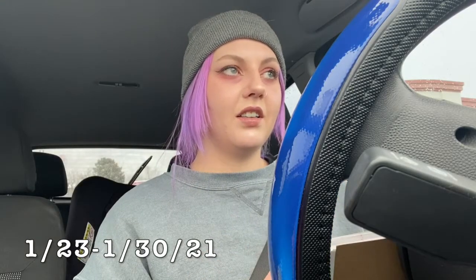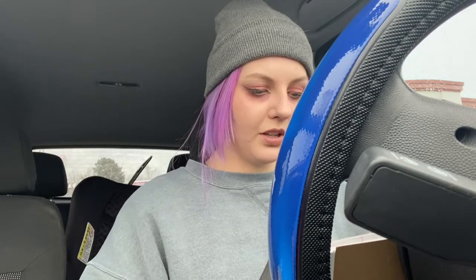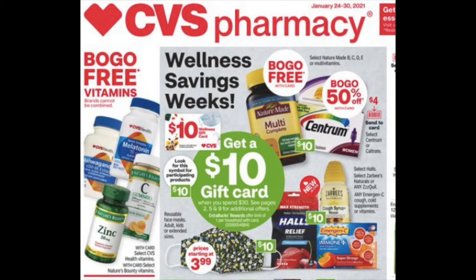These are for the deals of January 23rd through the 30th. You can do these deals up until Saturday night, and then they renew and you get more deals on the following Sunday. I think there are some pretty good deals this week, so let's go in and see what we can do.